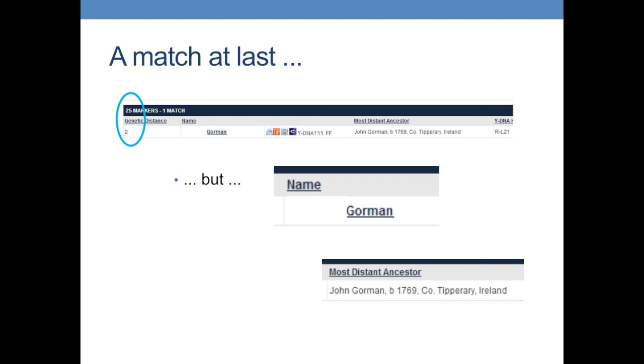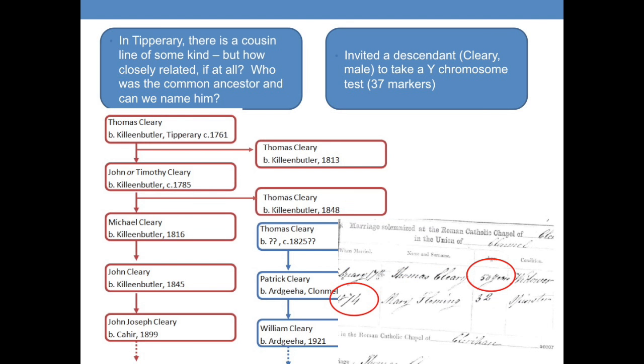Finally, I got a match when I drilled down to 25 marker level. Those active in genetic genealogy will know that 25 markers is not really enough to be sure the match is close or reliable. There's a further problem: this person who matched me at the rather distant level of 2 out of 25 had a different name — Gorman. His ancestor was a John Gorman from County Tipperary in the 18th century, which at least has some consolation since my father's family also come from South Tipperary.